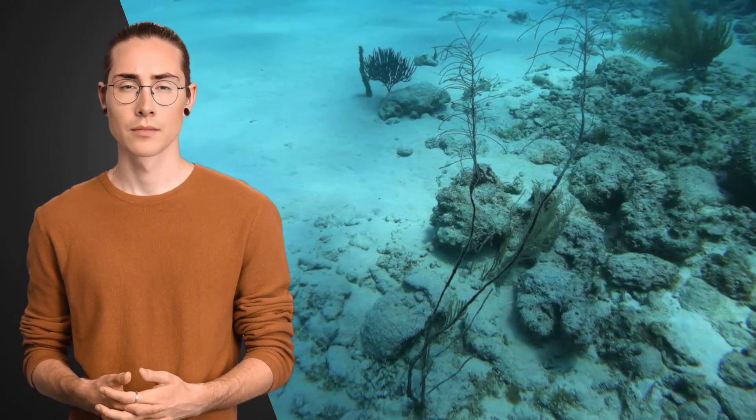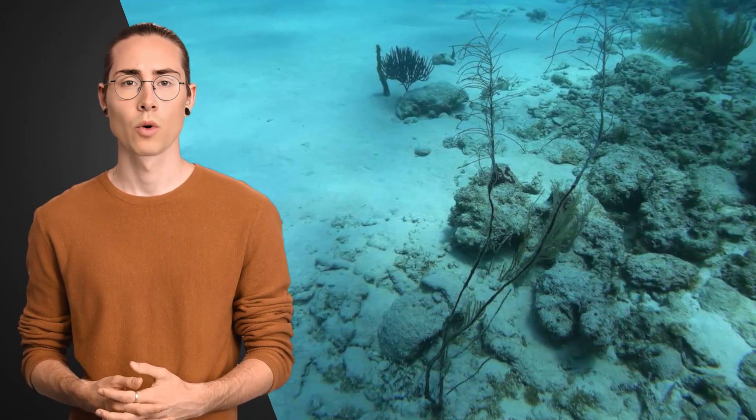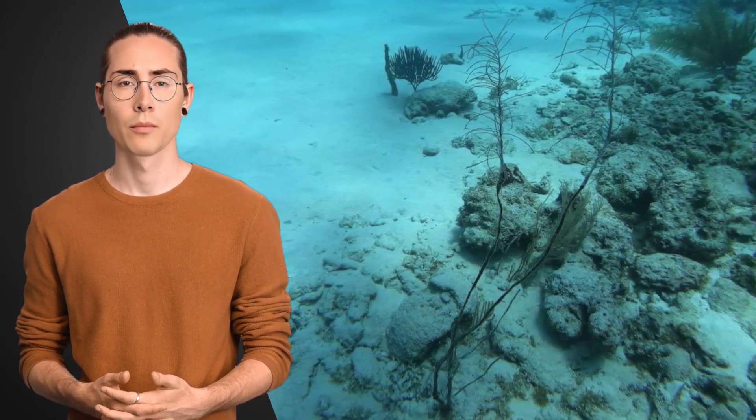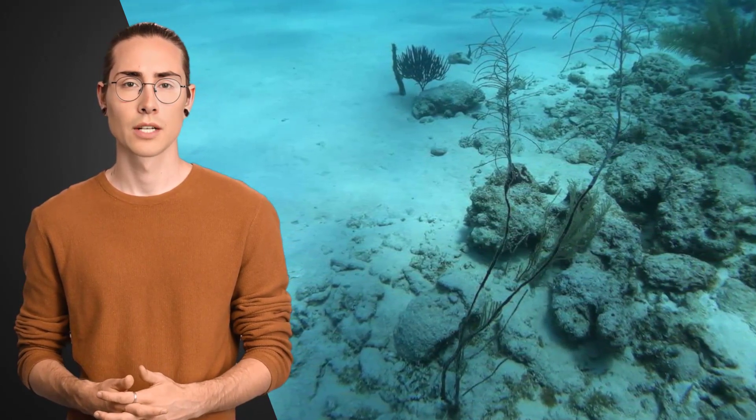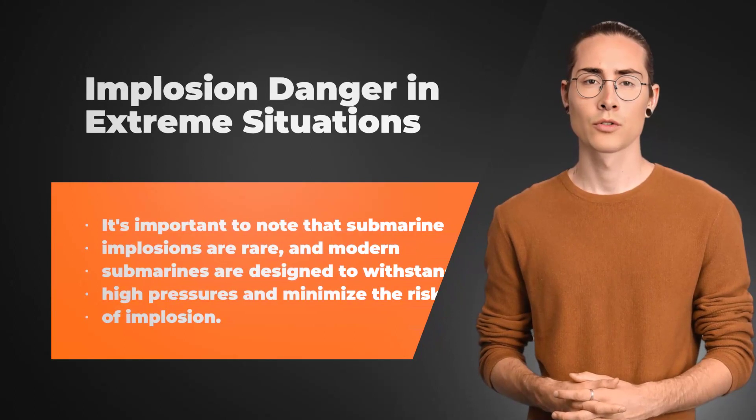Water ingress and drowning. The implosion can cause the submarine to breach, resulting in the ingress of water. The rapid flooding of compartments can lead to drowning or asphyxiation of the people inside. However, in extreme situations or accidents, such as descending beyond the submarine's crush depth or suffering a catastrophic failure, implosion remains a significant danger.